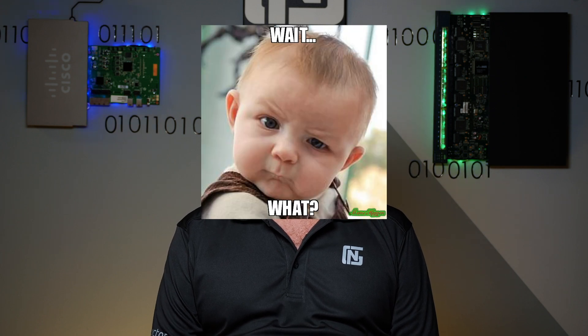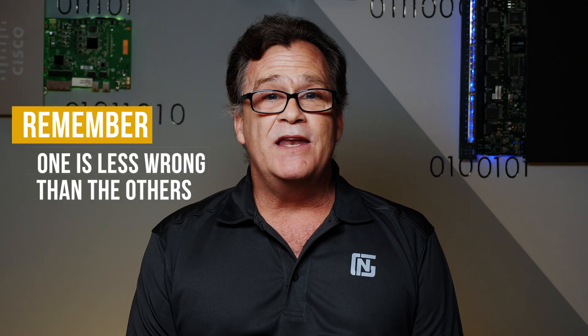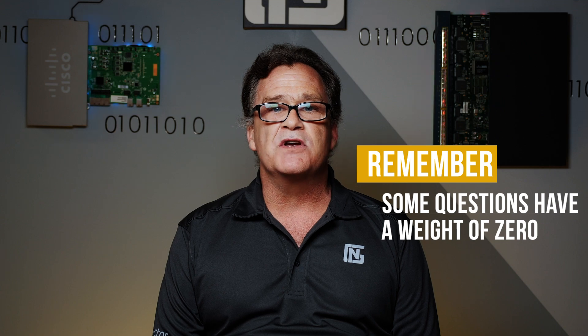So what hasn't changed? Strangely worded questions that require you to read them three or four times to understand what they're asking. Questions where there's seemingly more than one correct answer — remember, one is more correct than the others. Questions where there seemingly is no correct answer — again, one is less wrong than all the others. There may be questions that have a weight of zero and don't count for or against you. Some questions will require command line access, but just to issue show commands to answer questions.